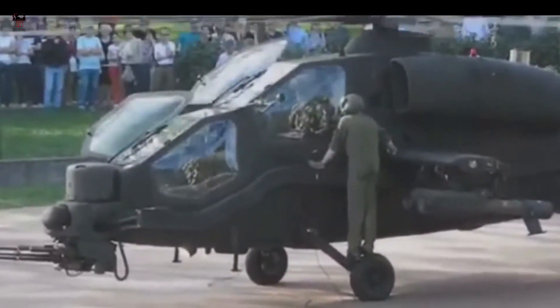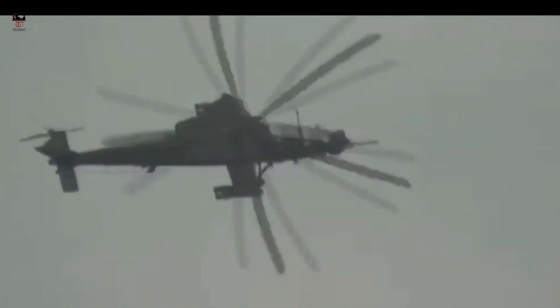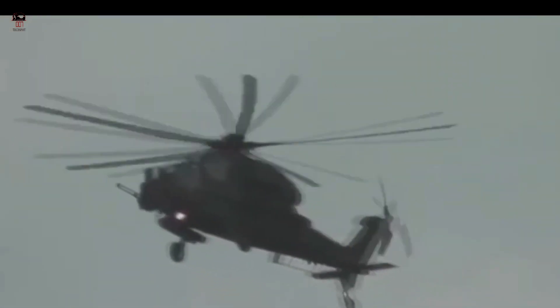The original 60 rotorcraft have been upgraded multiple times since entering service, with improvements including compatibility with additional munitions, new targeting systems, improved avionics, better data handling, and a more powerful transmission. The Italian helicopter can reach a maximum speed of 278 kilometers per hour and a stable cruise speed of 229 kilometers per hour.